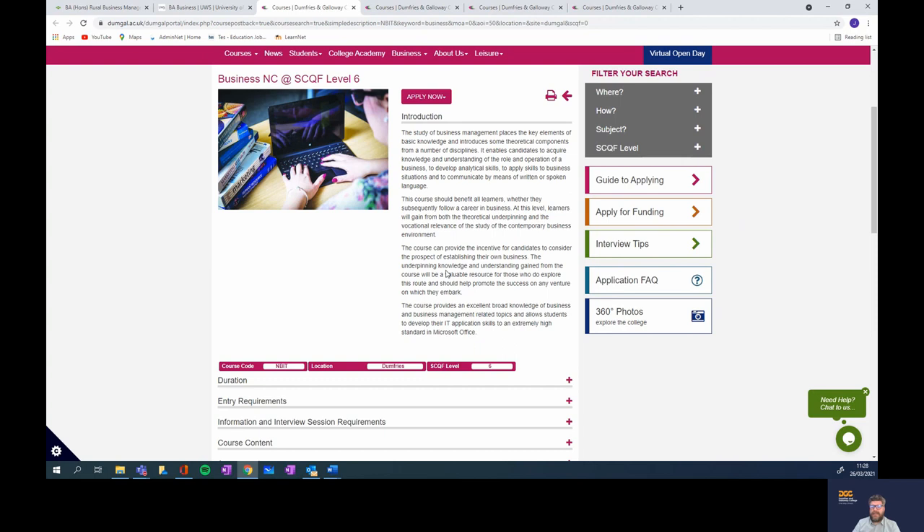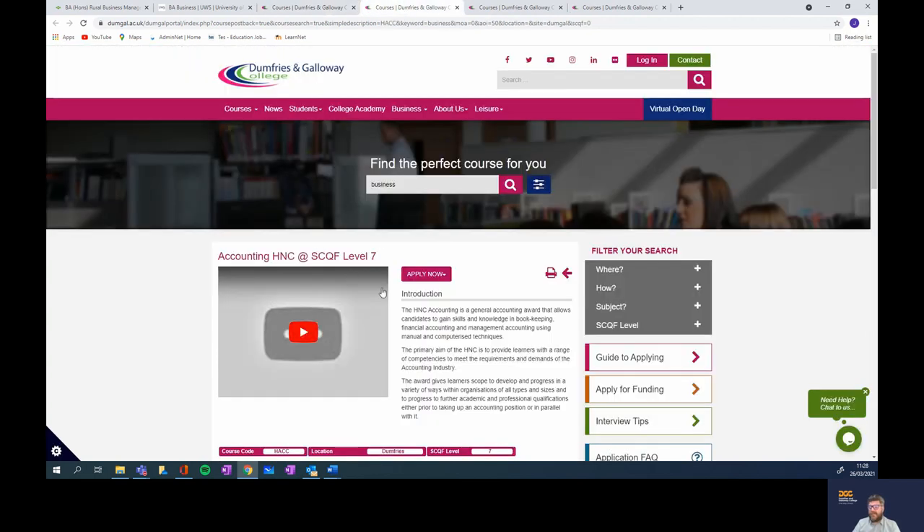Moving from our Business NC course, you will be able to move on to either the HNC in Accountancy, which offers you a pathway all the way through to degree level across Scotland and further afield. The HNC is considered second year of university and will allow you to enter employment and start your journey in accountancy towards your professional examinations, or on to university to study and qualify through a degree route.